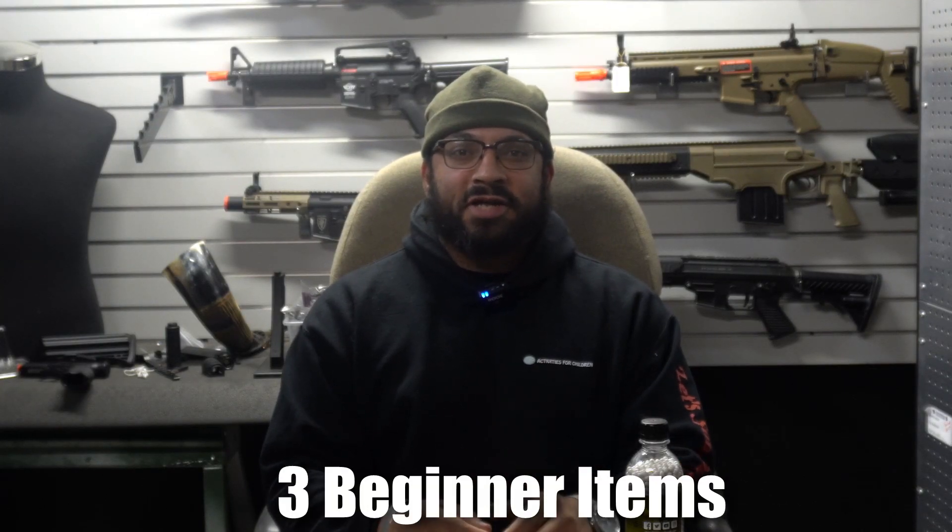Hey everybody, Carl here from the Airsoft Headquarters and Airsoft Arena. Today I'm going to talk about three things a beginner should get. We didn't have a gun up here because it's kind of assumed, and it would add so much time to this video for me to go through all of the guns that I think are great for beginners.